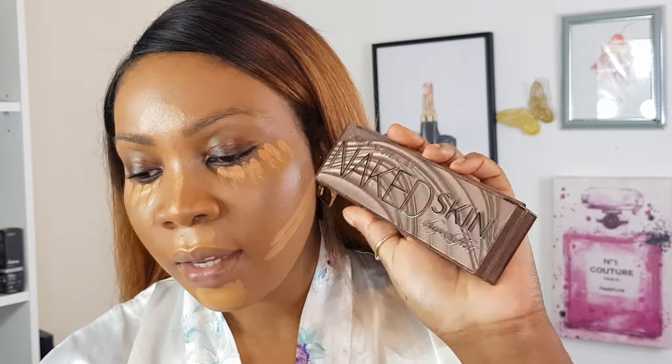For contour, this is all I use — the Naked Skin Shape Shifter from Urban Decay. This is my whole contour routine in one product. I'll actually make a video just about this because I really love it. Anyone with medium to deep skin will love this. They do a lighter one and a medium one as well — so watch out for a review.